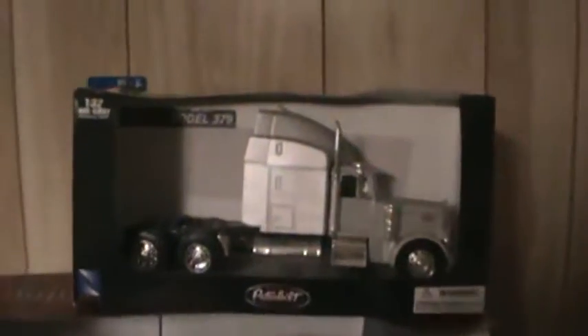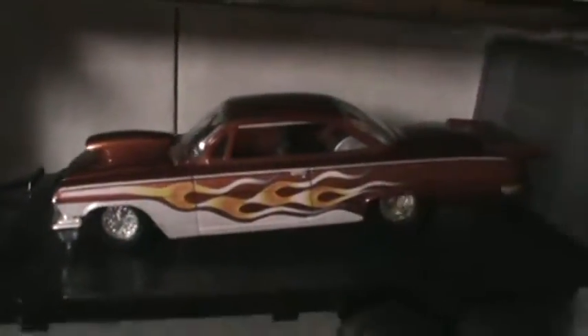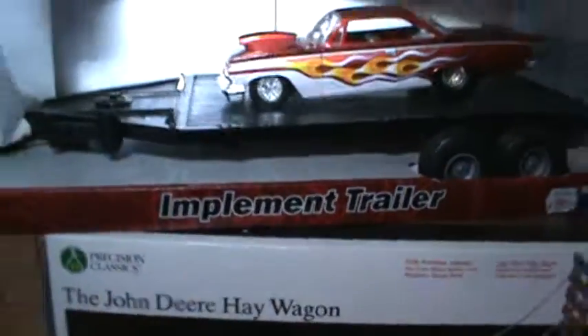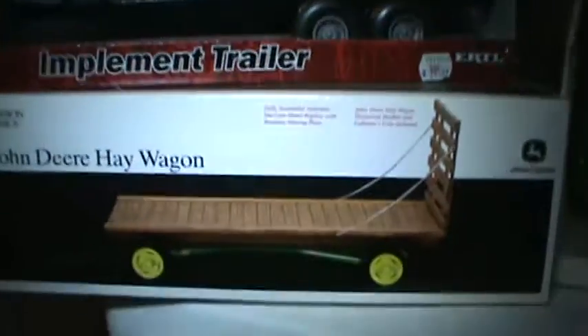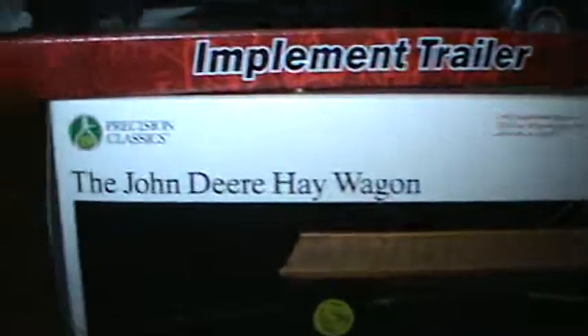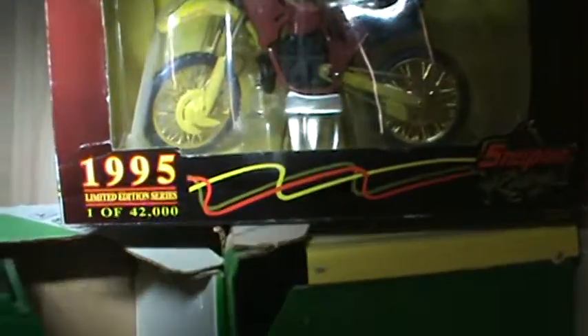There's a match holder — International Harvester, kind of my favorite brand right now. Another Peterbilt tractor, and there's a model I put together with an implement trailer. Most of the stuff is Ertl — that's basically what I started collecting. This John Deere Hay Wagon, the Precision Classics, hasn't even been out of the box. There's a round baler, a forage wagon, and a Snap-on dirt bike from 1995 — one of 42,000.